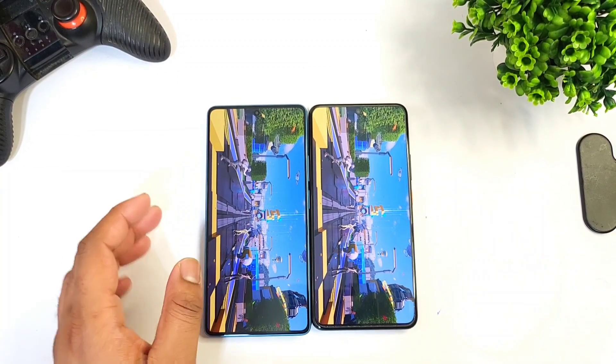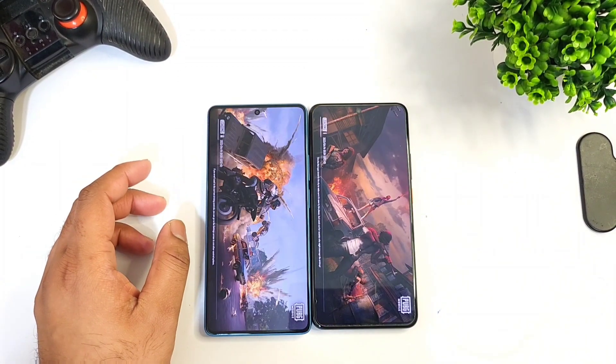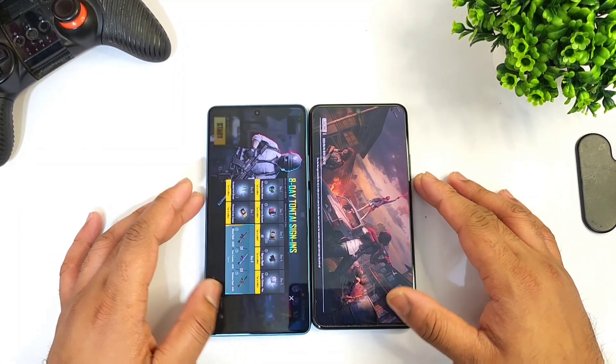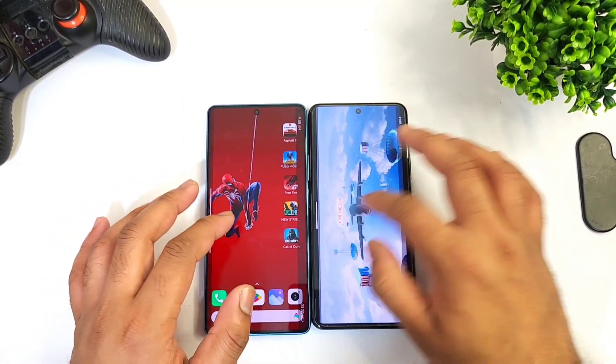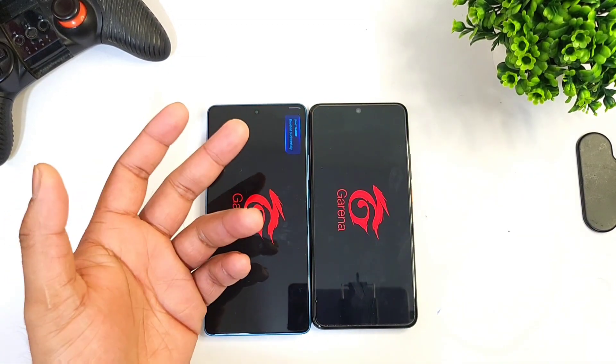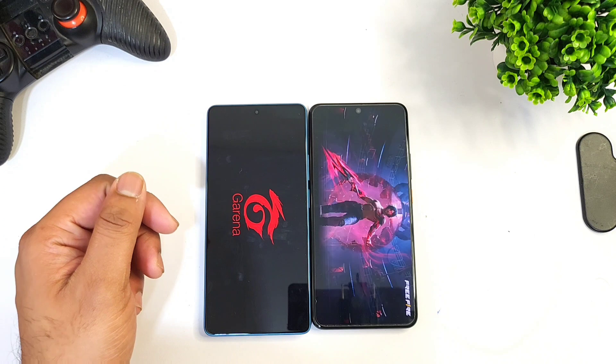Now both phones are loading the PUBG Mobile game at the same time. The 888 Plus processor did take slightly more time — maybe close to one second — but that's not a huge difference. Next is the FIFA game.